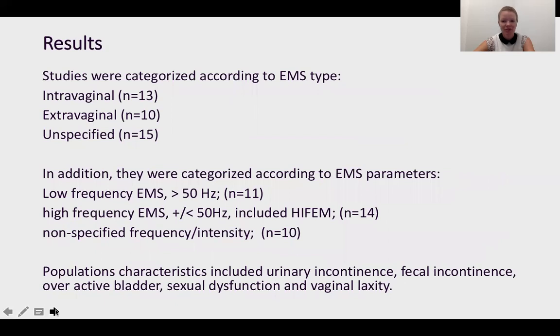For our results, we categorized our studies in terms of the different EMS types. We had 13 studies for intravaginal EMS, 10 for extravaginal EMS, and then 15 were unspecified. In addition, we categorized in terms of EMS parameters. We had low frequency EMS — anything lower than 50 Hz — with 11 studies there. We had higher frequency EMS — anything above 50 Hz — which included high intensity focused electromagnetic stimulation and our high FEM technology. And then we had non-specified frequency.